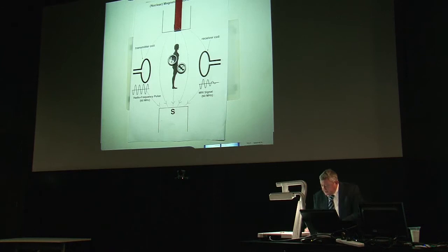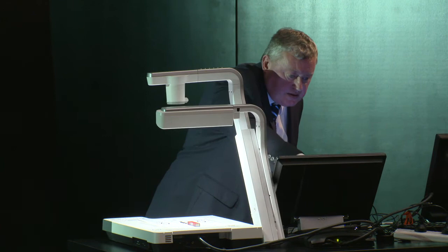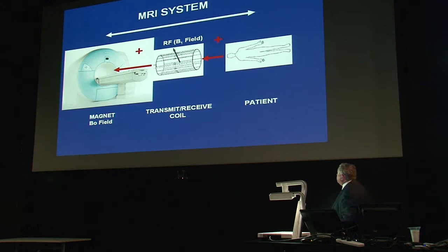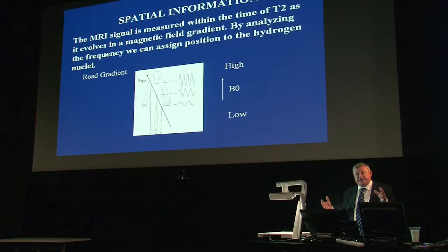The MRI system has these components: a main magnetic field; a means for applying a much weaker B1 field — it can be 10,000 times smaller — with the sample placed inside; and spatial information applied using a magnetic field gradient that varies the field along an axis. By measuring the frequency of signals from nuclei at different points along that axis, you can get a spatial profile of hydrogen along the direction of the applied gradient. That's the basic principle.